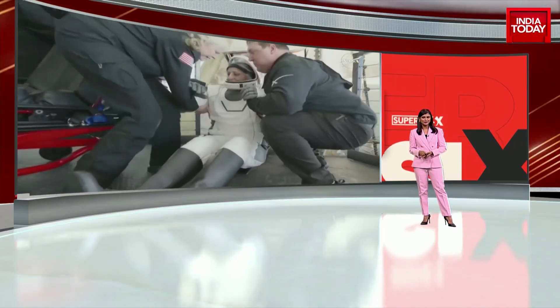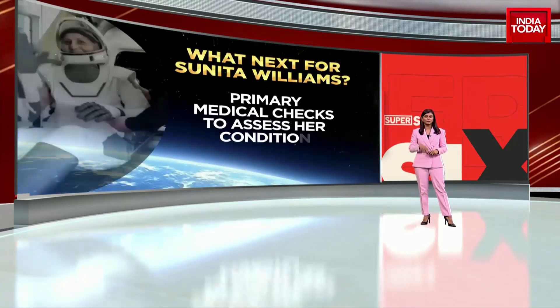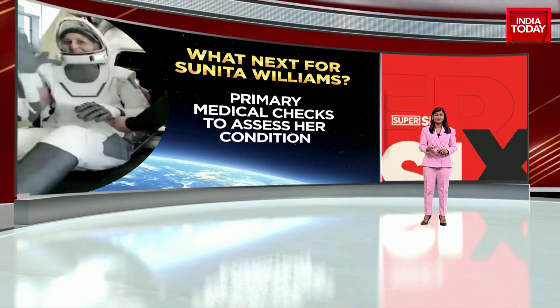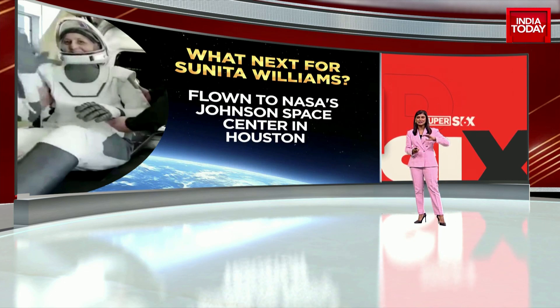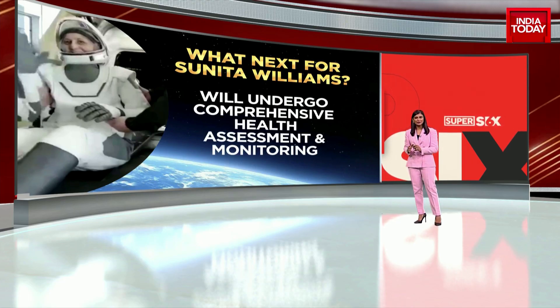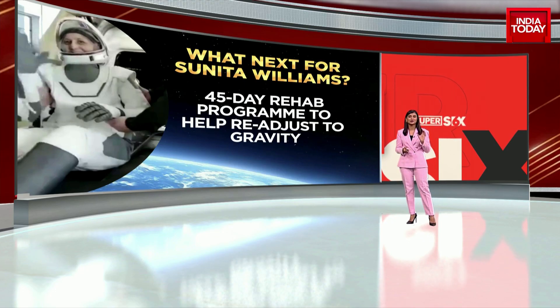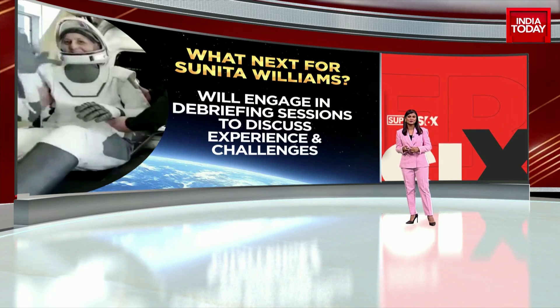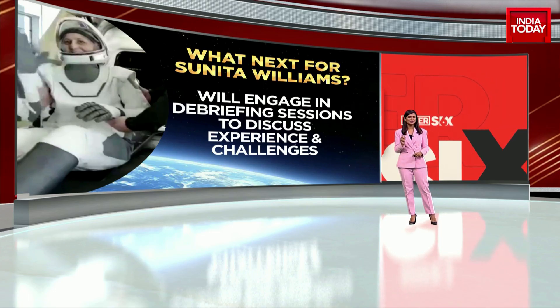The challenges continue for Sunita Williams — it's about rehabilitation now, and how fast she can adjust to Earth's surroundings. Primary medical checks will be done to assess her condition. She's already been flown to NASA's Johnson Space Center in Houston, which is routine for astronauts returning from space. A comprehensive health assessment will take place, along with monitoring. She's not going home just yet — she has to be part of a 45-day rehab program to ensure she can readjust to gravity, which could take even longer given how long she's been in space. She will also be engaging in debriefing sessions to discuss her experience and challenges.